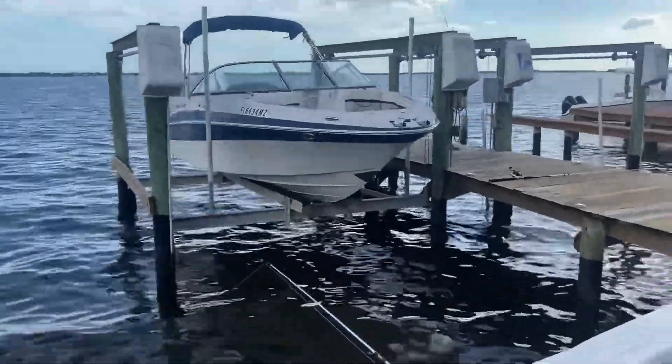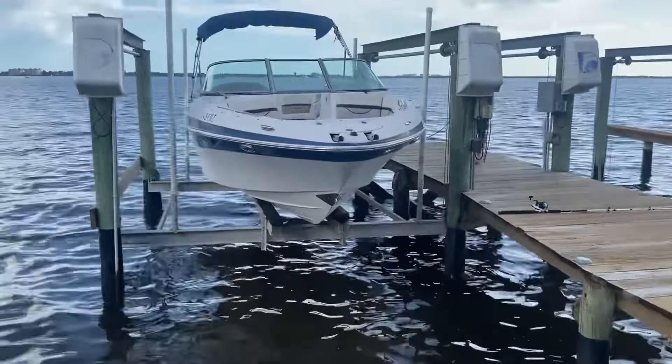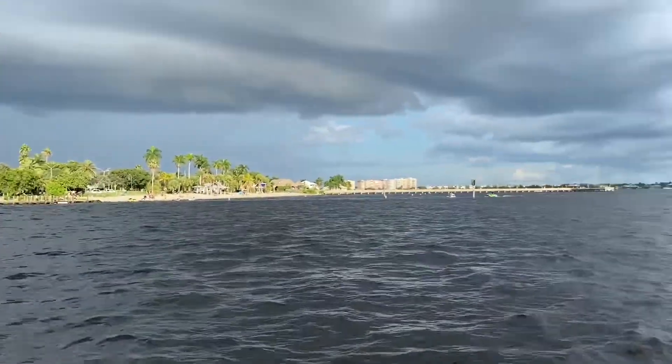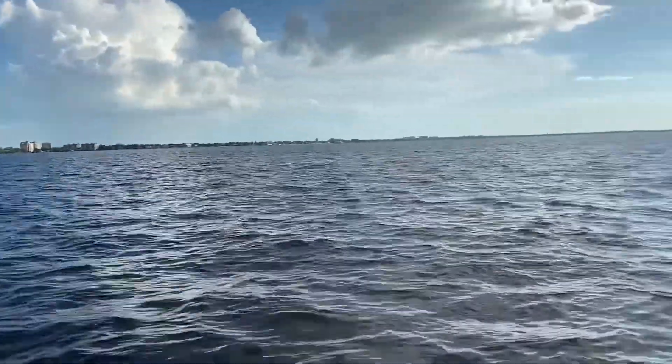We've reached the boat. We're driving to the boat ramp — there's a bunch of water in here and we don't know where it's from. Hopefully we make it back home okay. There's a bunch of water in the hold — sunken boat situation.